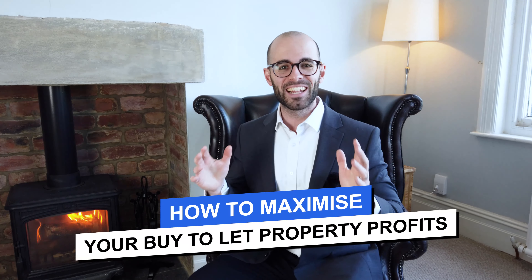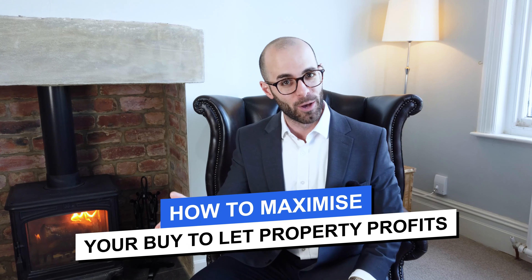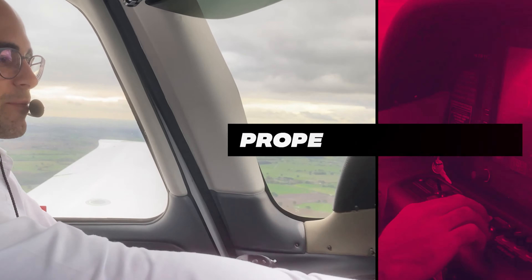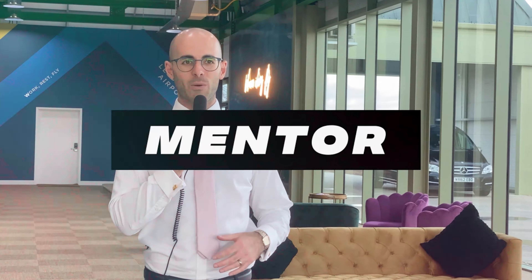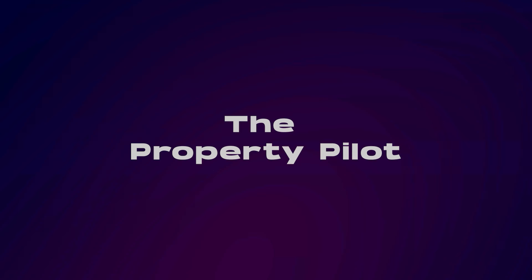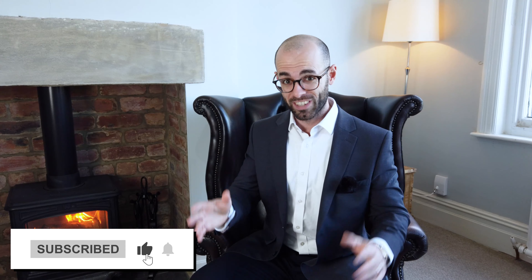How to maximise your buy-to-let property profits, coming up. Welcome back to The Property Pilot. My name is Marco. I'm a property investor, developer and mentor. And today, really important video — we're talking about how you can maximise your buy-to-let property profits.